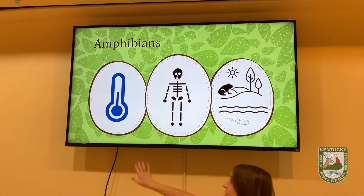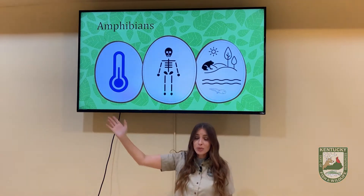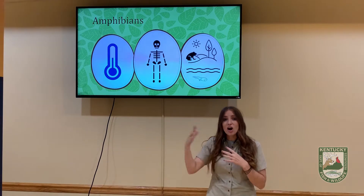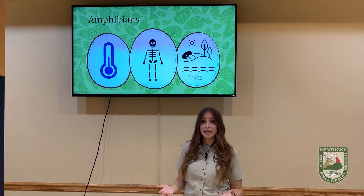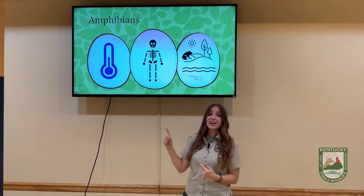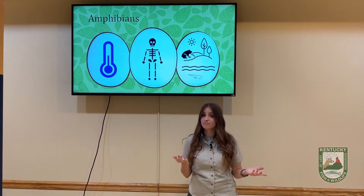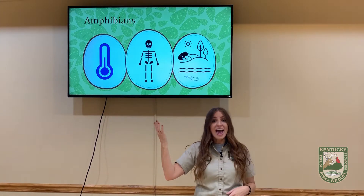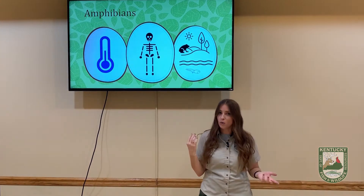First up, amphibians are cold-blooded. So what does cold-blooded mean? Cold-blooded means that the animal is going to get hotter or colder depending on the temperature outside. So if it's really hot outside, that animal is going to be really hot. And if it's cold outside, that animal is going to be cold.